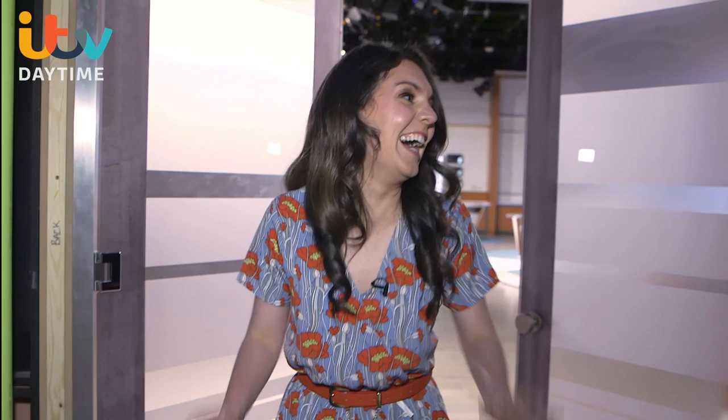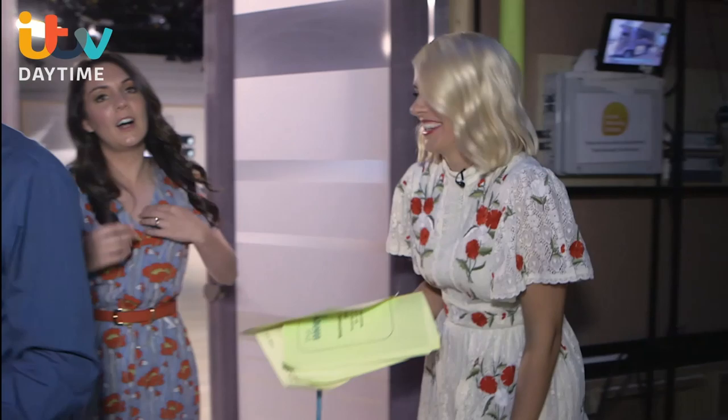So this is it — the Good Morning Britain studios. We can't go in right now, but every day there's an average of seven cameras in here, including one called a jib. Have you heard the term jib before? I know jib very well. One day you'll learn, one day.